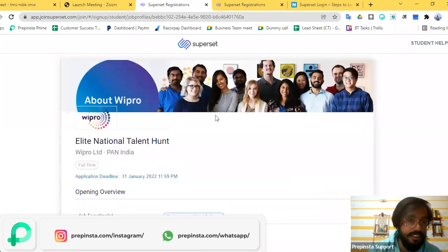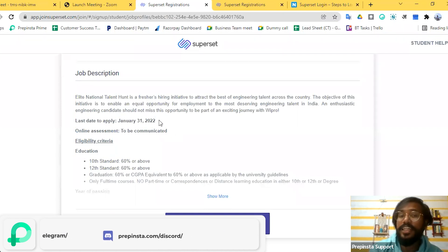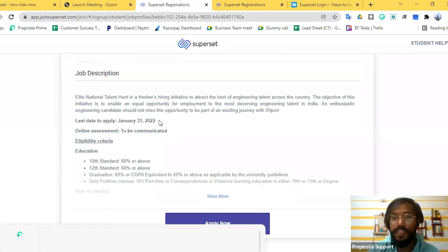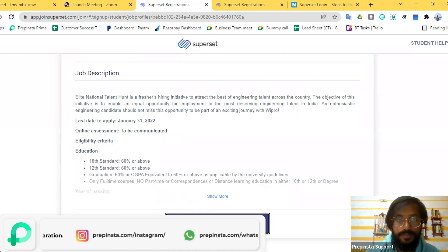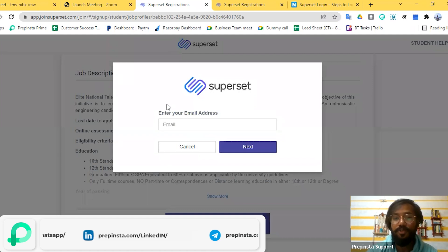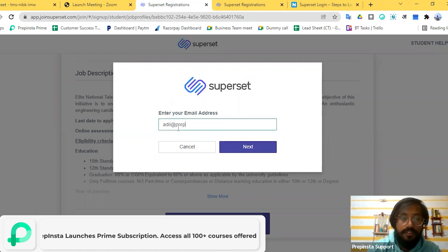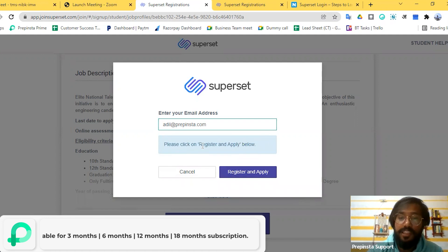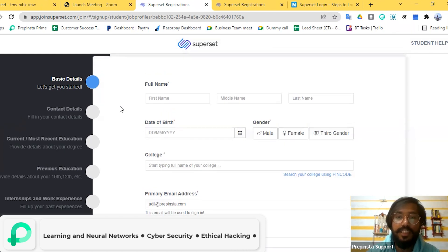Here is another landing page for Wipro on the Superset portal. They have mentioned everything here. Just a quick reminder — the last day to apply is January 31st. At the bottom of the page there's a big blue 'Apply Now' button. Click on that. It will ask for an email address — just enter the email address you are currently using for this portal. Since I'm a new user, I'll click on 'Register and Apply'.